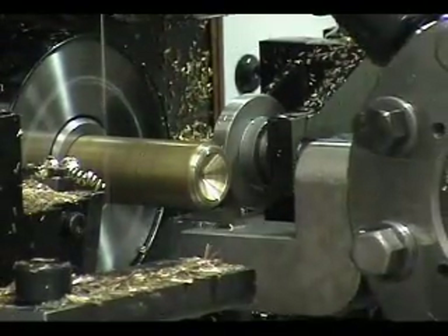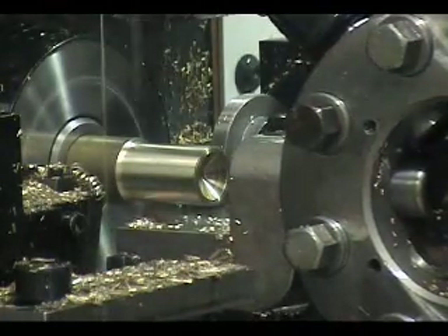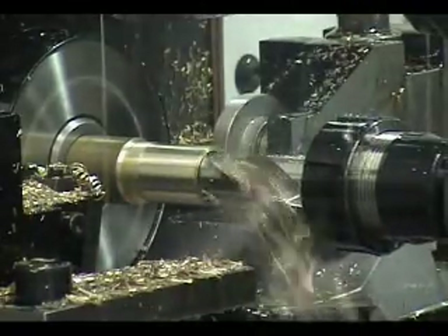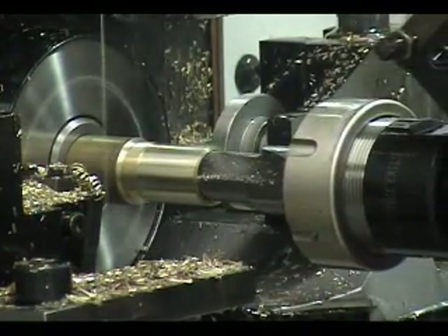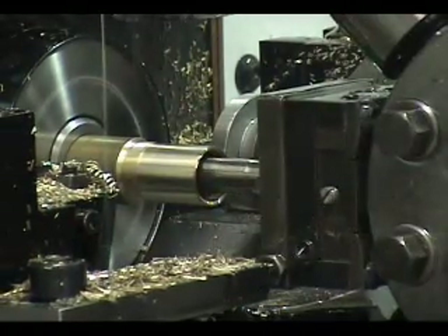Our newest system, the UltraTurn XL, consistently provides 60% or greater productivity increases for our customers. Not only do the machines produce more, but each skilled person operating them produces more. Setup persons can maximize their most valuable skills, while ServoCam automation eliminates most of the machine setup tasks.